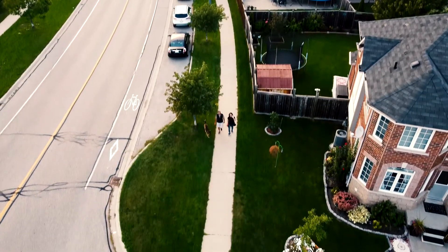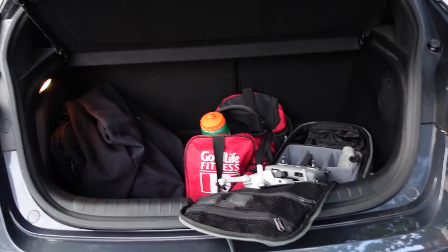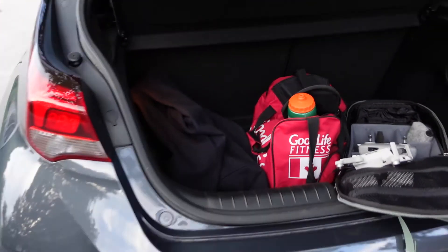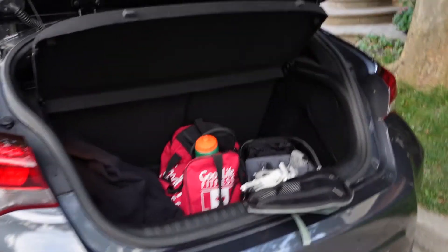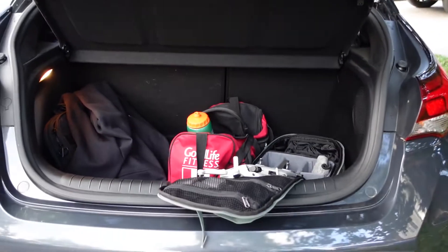On my way home I saw my mom and dad walking my dog, so I pulled out the drone to go surprise them. Also, one thing I quickly want to mention is the size of the trunk. It's a small car but the trunk is a lot bigger than you'd think. You can also put the two back seats down and have a ton of space — I've never had a problem fitting things in this car.